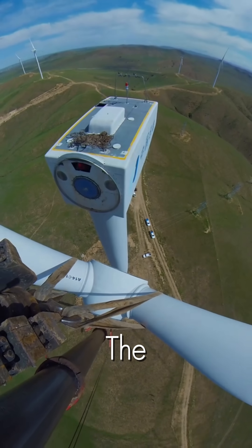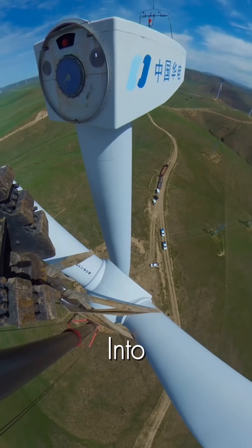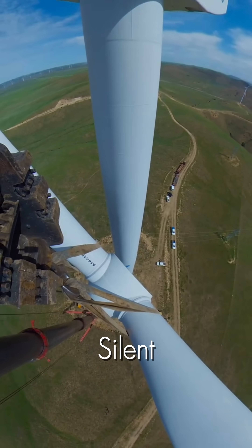Hundreds of feet in the sky, perfectly aligned, it's bolted into place, completing the silent giant.